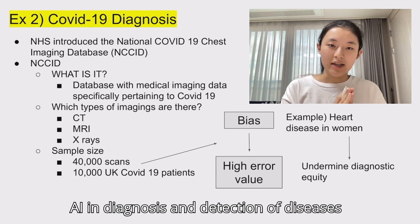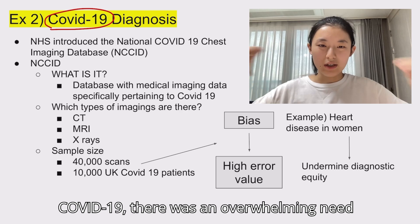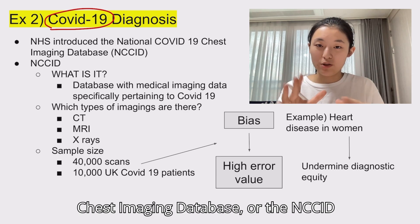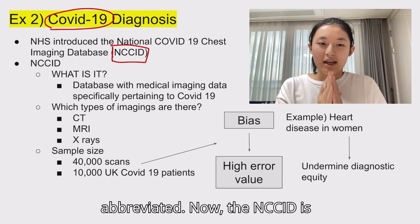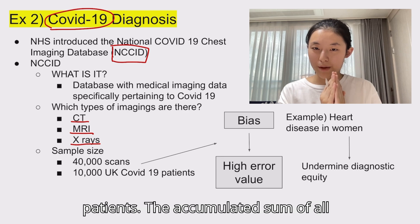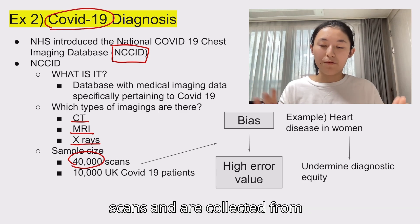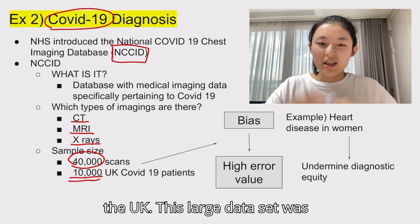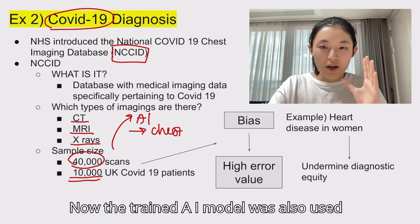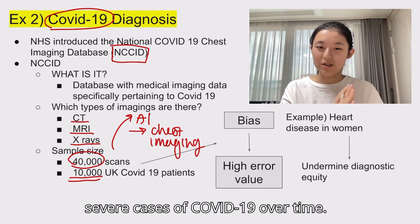Another example of AI applications in diagnosis and detection is in COVID-19 diagnosis. Over the past few years, there was an overwhelming need for rapid diagnosis and treatment of COVID-19. To expedite the process, the NHS introduced the National COVID-19 Chest Imaging Database, or NCCID. The NCCID is a centralized UK database containing chest x-rays, MRI, and CT images of COVID-19 patients. The accumulated sum of all medical imaging data hovers around 40,000 scans collected from around 10,000 COVID-19 patients across the UK. This large data set was used to train AI algorithms capable of recognizing COVID-19-related abnormalities in chest imaging. The trained AI model was also used to detect signs of early infection in CT scans and x-rays, predict disease severity, and monitor the progression of severe cases of COVID-19 over time.